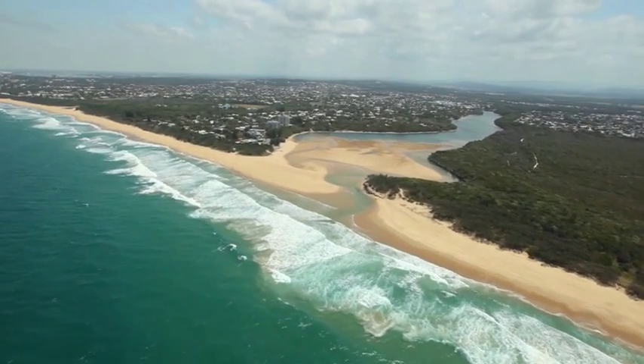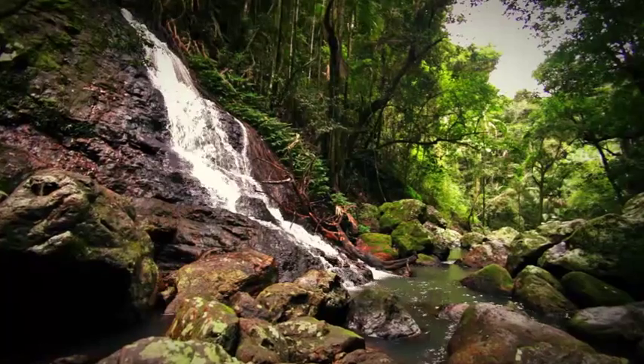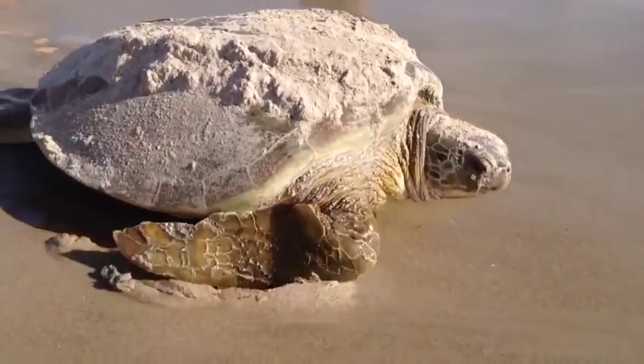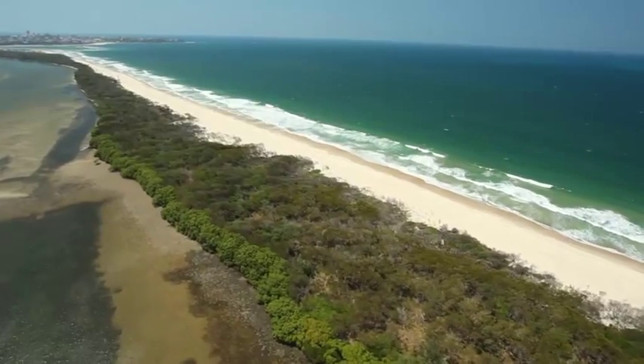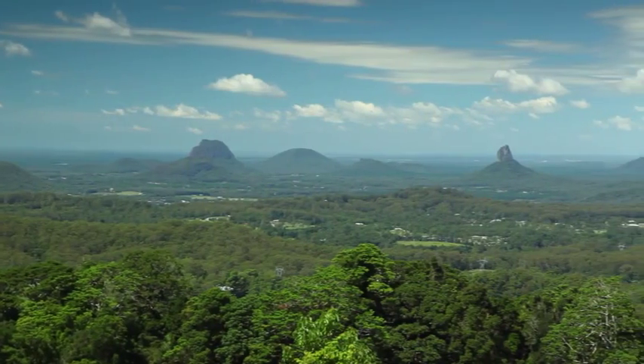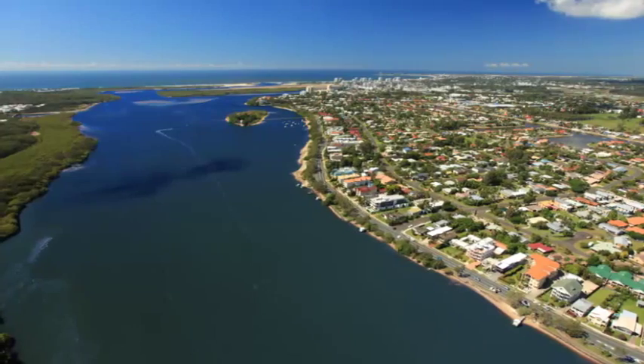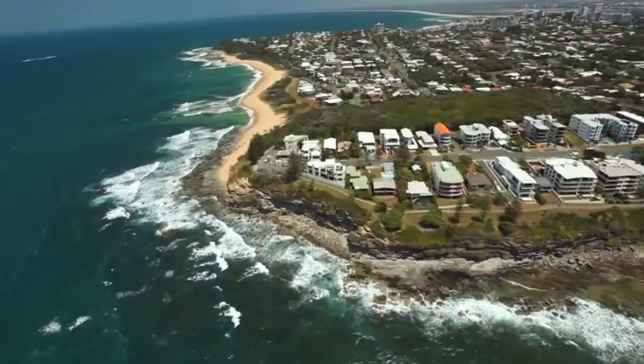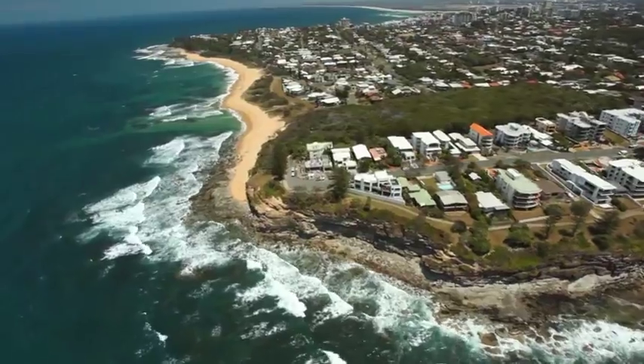With 130 kilometres of coastal foreshores and freshwater rivers, lakes and waterways home to unique aquatic ecosystems, the Sunshine Coast of Queensland has a vision to be Australia's most sustainable region – vibrant, green and diverse, with healthy waterways and foreshores a critical component of this vision.